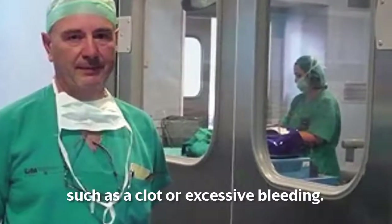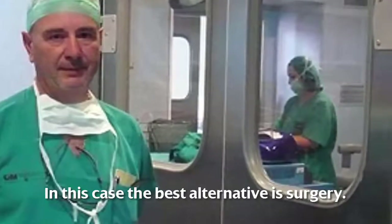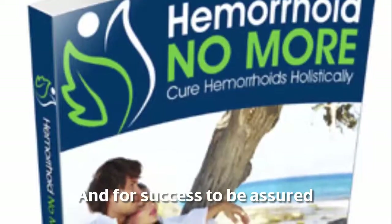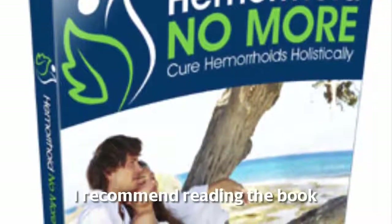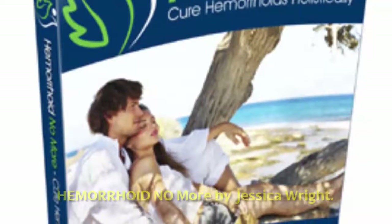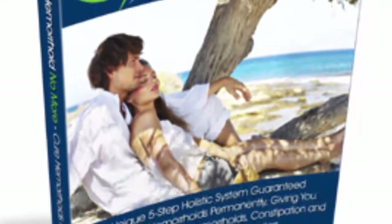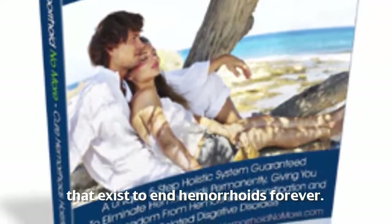Serious and severe hemorrhoids are those that have suffered a complication such as a clot or excessive bleeding. In this case, the best alternative is surgery. For success to be assured, I recommend reading the book 'Hemorrhoid No More' by Jessica Wright, a complete guide that explains all the most effective treatments that exist to end hemorrhoids forever.